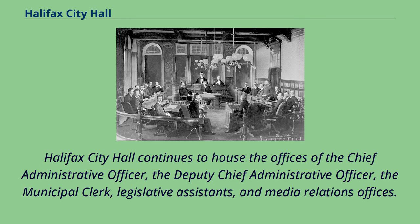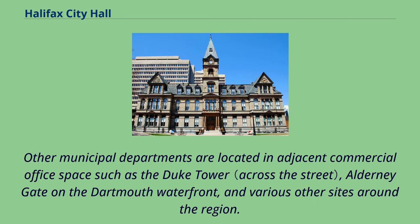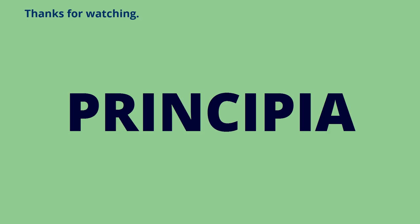Halifax City Hall continues to house the offices of the Chief Administrative Officer, the Deputy Chief Administrative Officer, the Municipal Clerk, Legislative Assistance, and Media Relations Offices. The offices and support staff for the municipality's elected officials are also located here, with the Office of the Mayor on the third floor and the Office of the Councilors on the fourth floor. Other municipal departments are located in adjacent commercial office space such as the Duke Tower, Alderney Gate on the Dartmouth waterfront, and various other sites around the region.